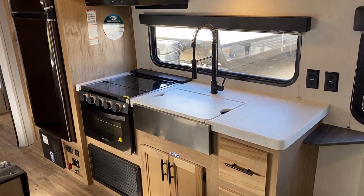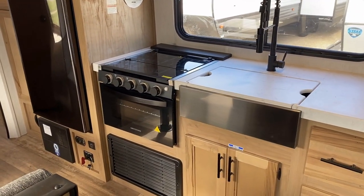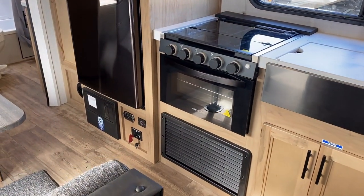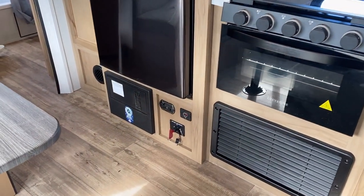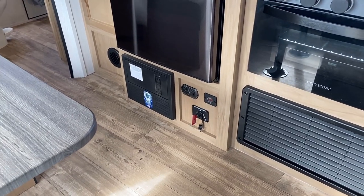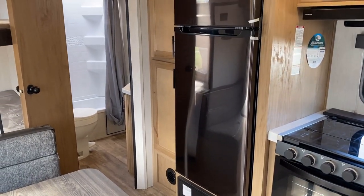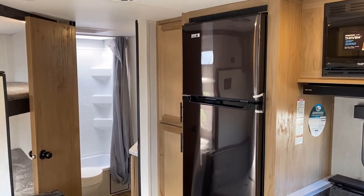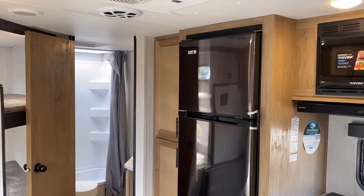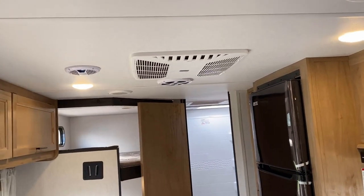Down below that is a big 10.7 cubic foot 12-volt DC compressor fridge — a fast-cooling fridge — with a max-capacity battery disconnect and battery voltage monitor, basically almost like a fuel gauge but for how much charge is left in your battery.